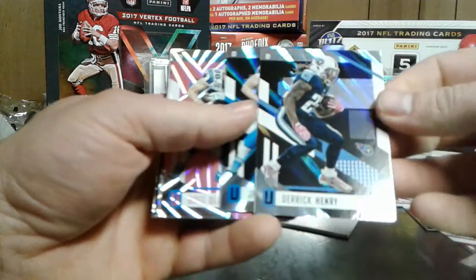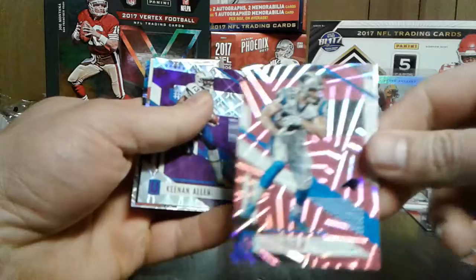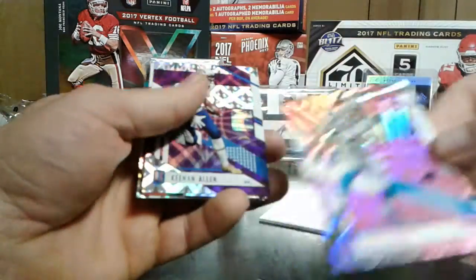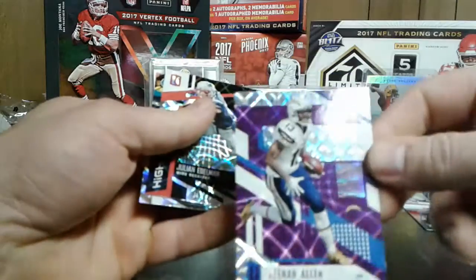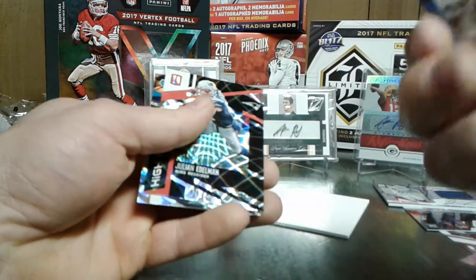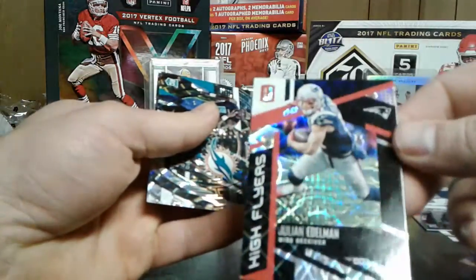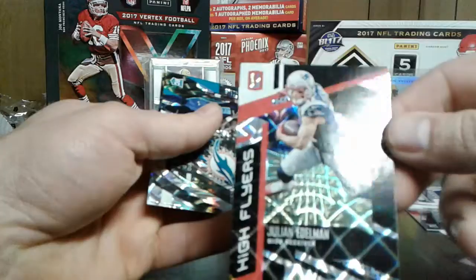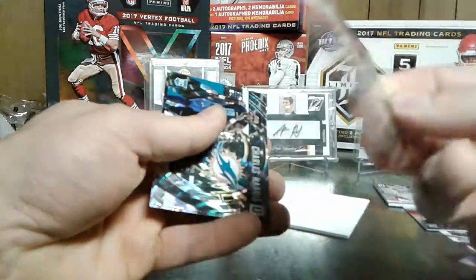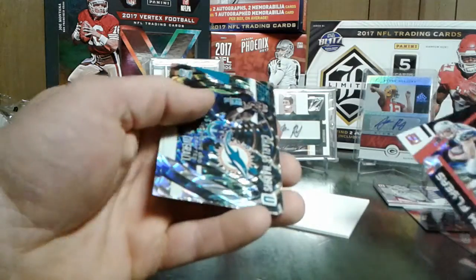We got Derrick Henry. Greg Olson - pink this time. Keenan Allen - sharp looking card. A lot of 99s. Julian Edelman - High Flyers. Sharp looking card, that's cool. You can see that with the light and stuff, pretty sweet card. Not numbered or nothing, but sharp nonetheless.